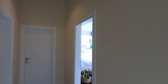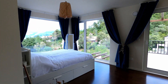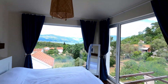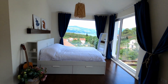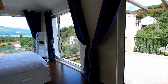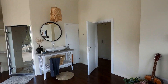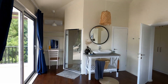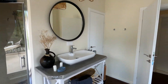And we continue to the master bedroom. The master bedroom has its own bathroom connected, with a shower and the toilet.